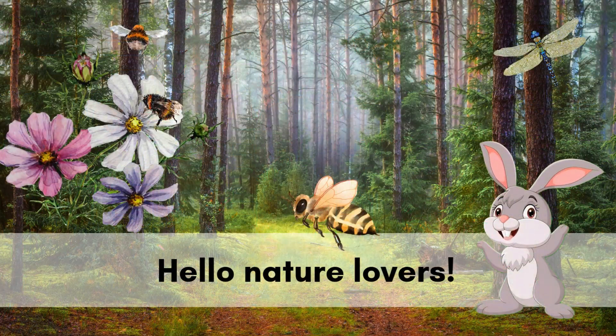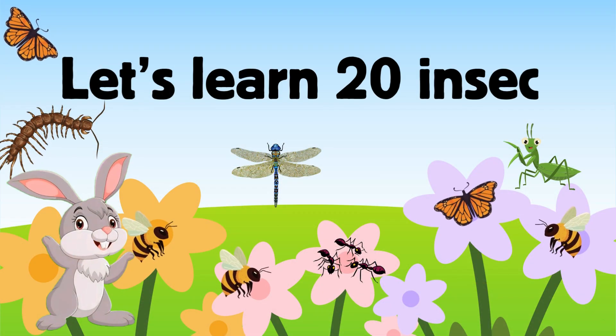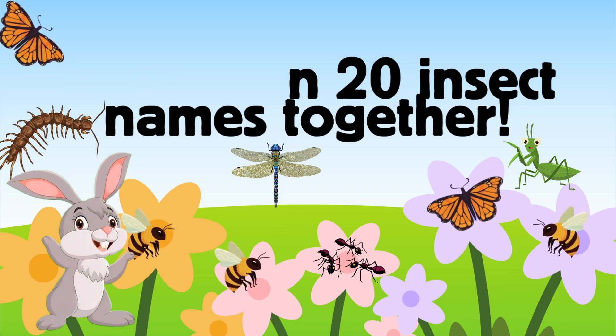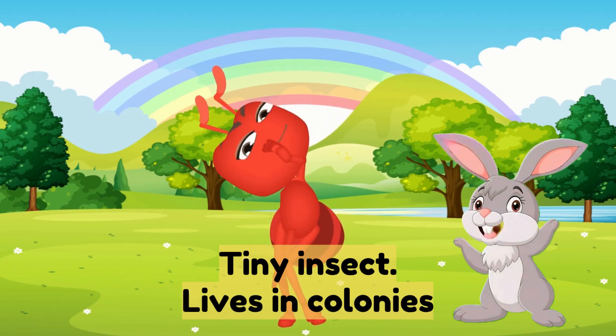Hello nature lovers! Today on Jumpy Kids we're going into the tiny world of insects. Let's learn 20 insect names together. Number one: ant — a tiny insect that lives in colonies.